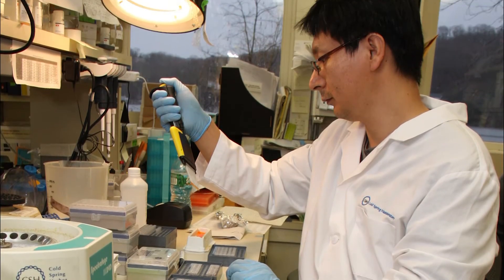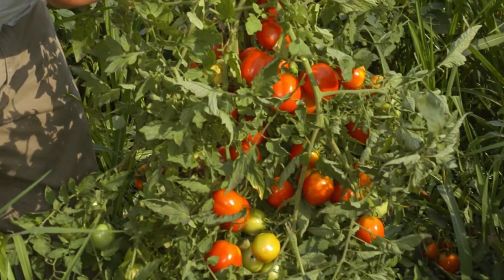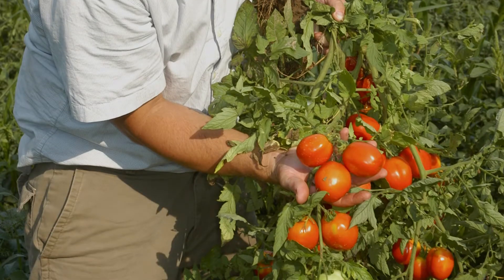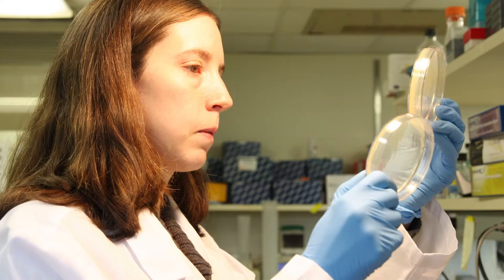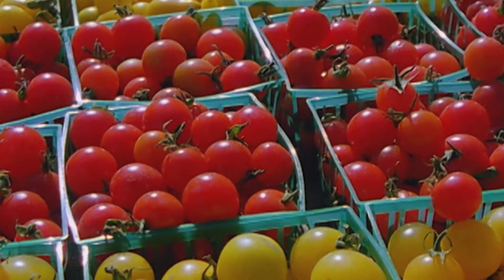They discovered a set of gene variations that can boost fruit production in the tomato plant by as much as 100 percent. Team leader Zachary Lipman says this genetic toolkit will enable plant breeders to combine different gene variants among the set by customizing and creating the perfect plant structure for particular varieties and growing conditions.